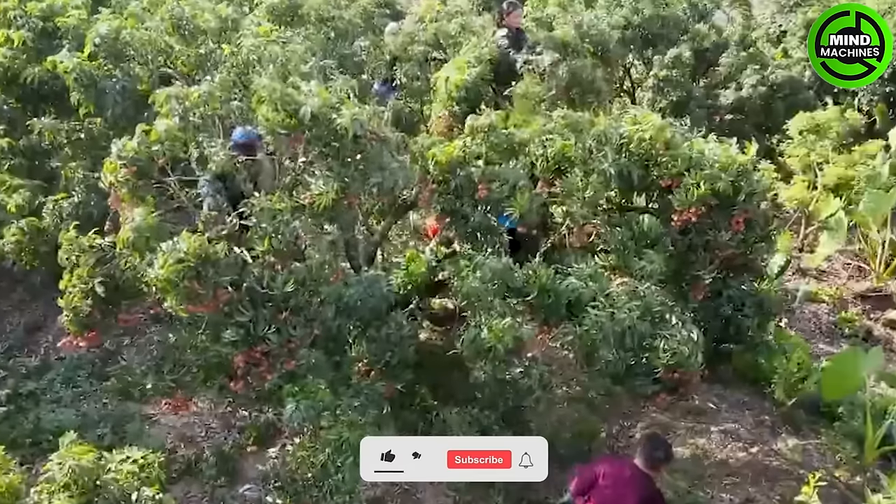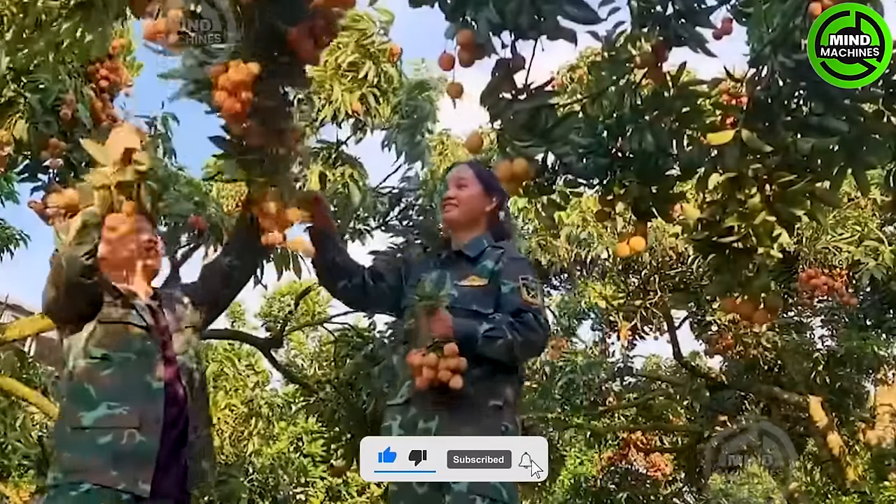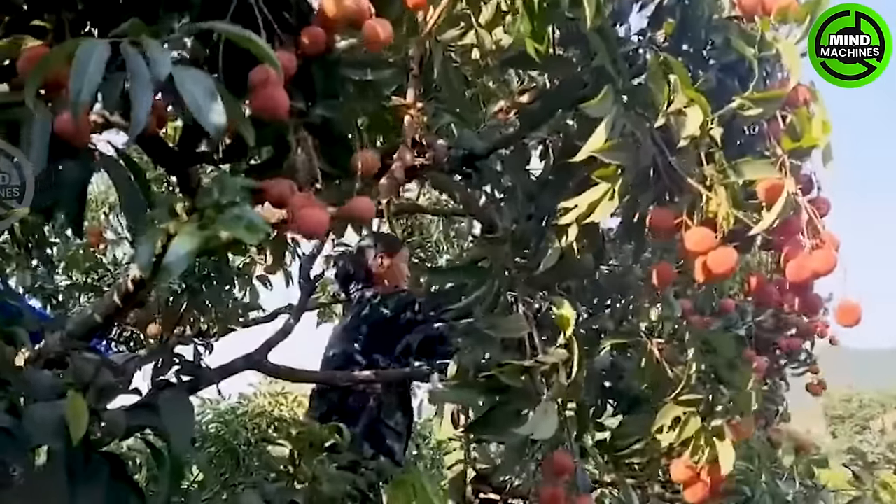Harvesting lychee fruit leaves fresh green imprints on the field. These harvesting sessions not only mark the care taken during the season, but also signify the moment when farmers reap the rewards.